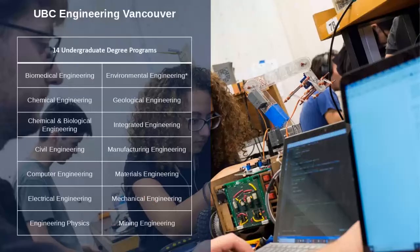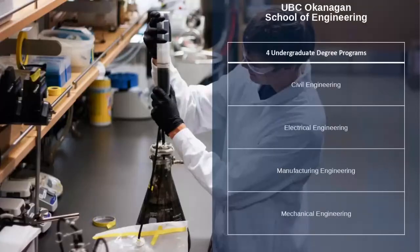Today we're going to be specifically talking about UBC Engineering. We actually offer our engineering programs on two different campuses. On the UBC Engineering Vancouver campus, we have 14 undergraduate degree programs that you can choose from — you can see them all listed on your screen right now. We also offer programs on our Okanagan campus, where there are four different programs. The main difference between both campuses is the number of programs: four at Okanagan and 14 at the Vancouver campus.